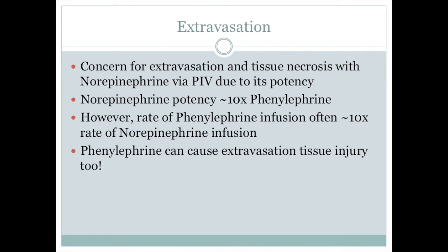Many people are uncomfortable with using norepinephrine via peripheral IVs due to the concern of extravasation and tissue necrosis, and they believe phenylephrine is safer since it is less potent. Yes, norepinephrine is approximately 10 times more potent than phenylephrine, but phenylephrine is often infused at approximately 10 times the rate of a norepinephrine infusion. Norepinephrine often gets a bad rap, but phenylephrine at high doses and high rates of infusion can also cause extravasation tissue injury.